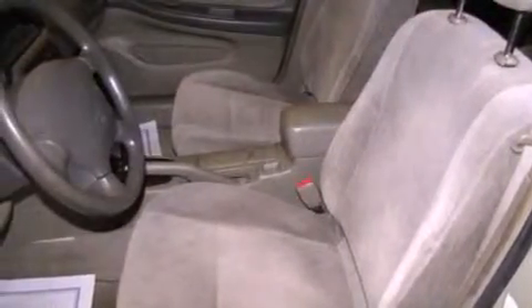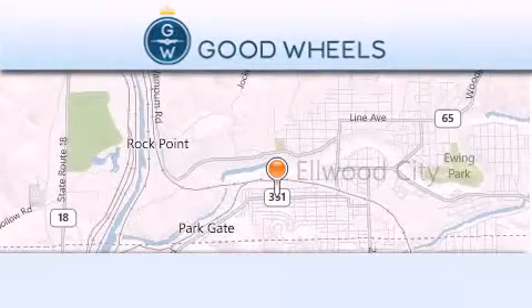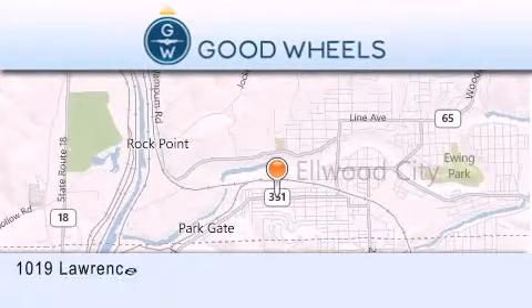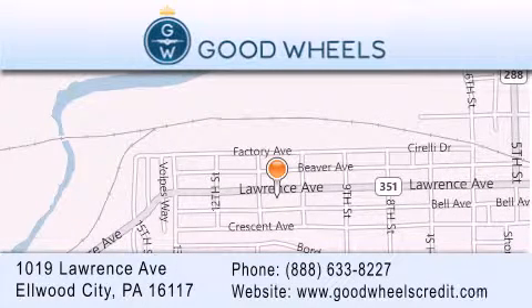We invite you to contact us today to learn more about this vehicle. Good Wheels Credit is located at 1019 Lawrence Avenue in Elwood City. Our goal is to exceed all of your expectations to ensure that you'll return for future visits.